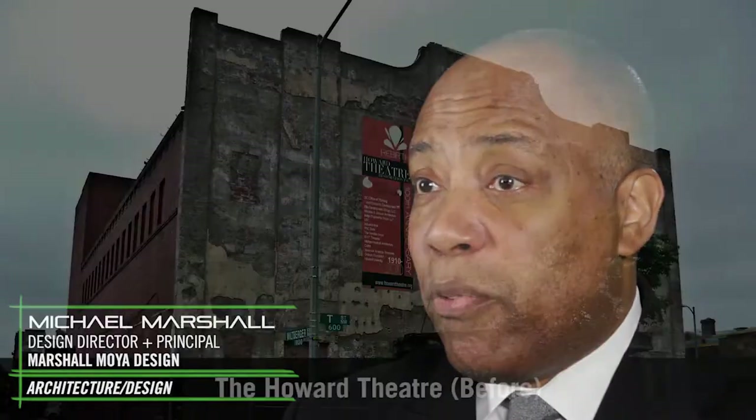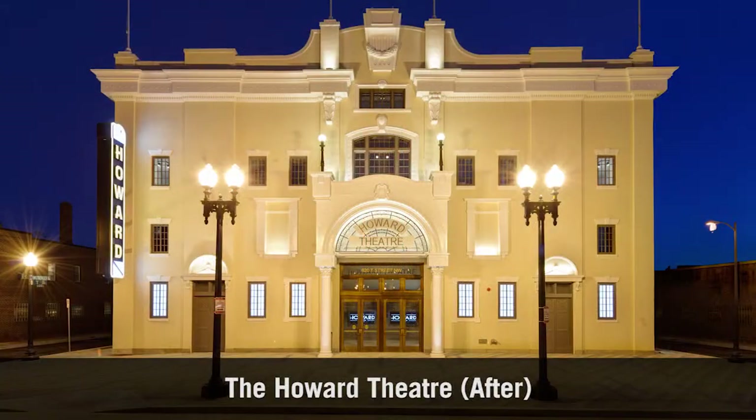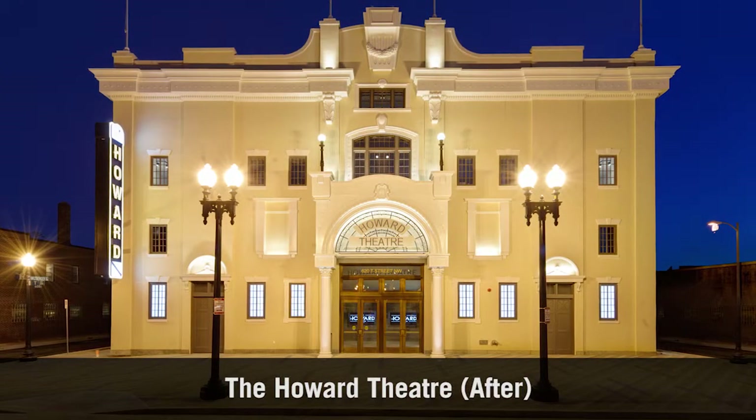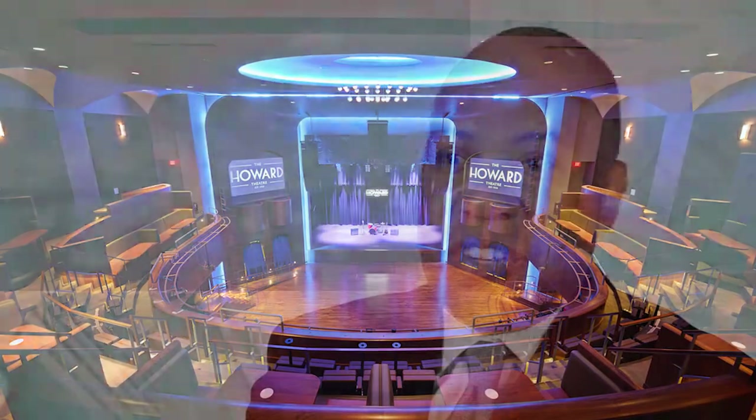Our most visionary project to date has to be the Howard Theatre. The client wanted something modern, new, and flexible that was also economically sustainable for a performing arts venue. The Howard Theatre has been very positive for the Shaw neighborhood — people are going there from all generations, those who went when it was originally built and now a new generation.